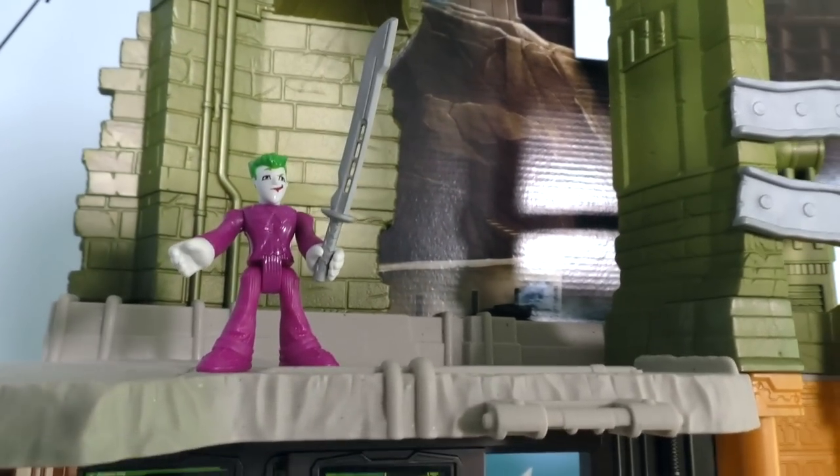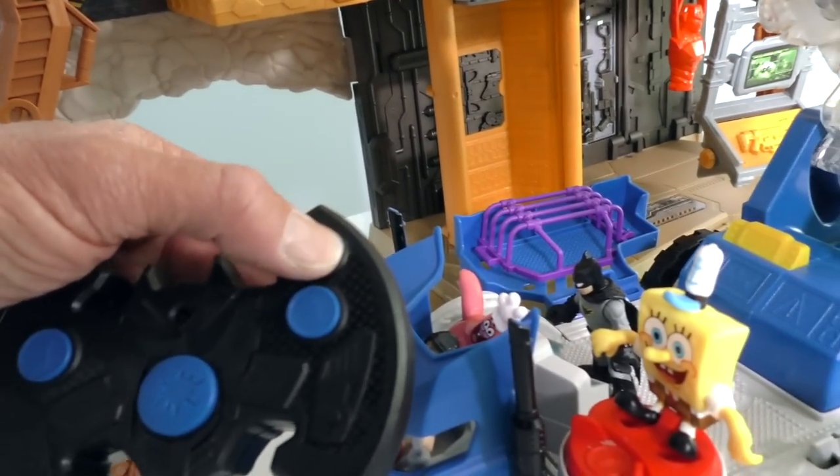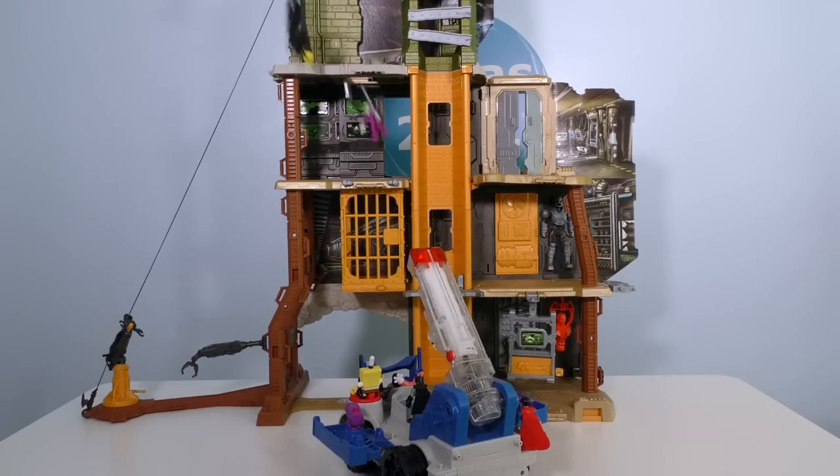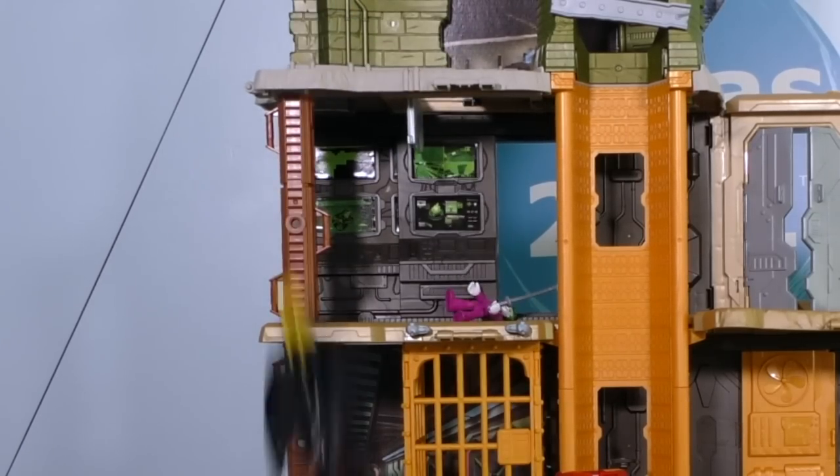Come on, Batman! What are you going to do with that thing? I'm still all the way up here! How about this, Joker? I'm going to shoot my Batwing all the way up there and knock you down! You wouldn't dare, Batman! Oh yeah, watch me — I'm going to totally do it! Arm the Batwing! Clear for the angle! Oh, ow! Batman, that was not fun!